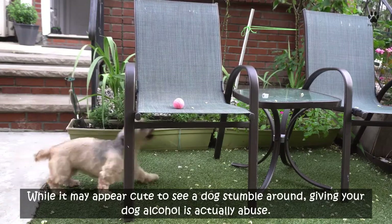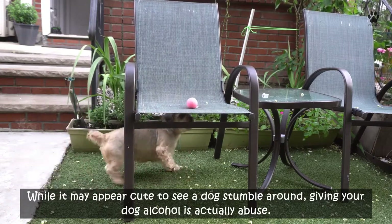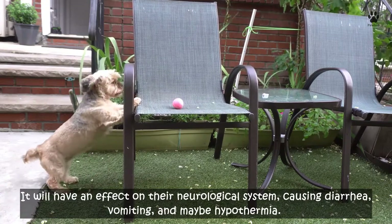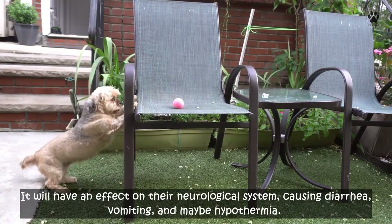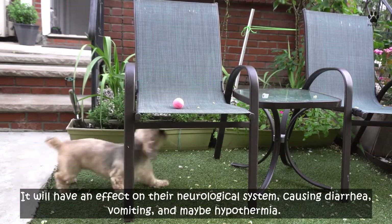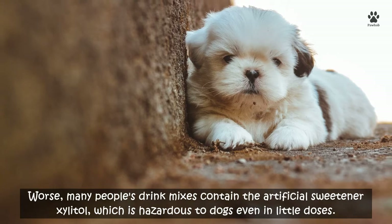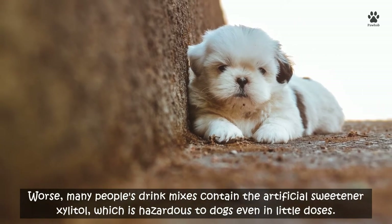Three: don't give your Shih Tzu alcohol. While it may appear cute to see a dog stumble around, giving your dog alcohol is actually abuse. It will have an effect on their neurological system, causing diarrhea, vomiting, and possibly hypothermia. Worse, many drink mixes contain the artificial sweetener xylitol, which is hazardous to dogs even in little doses.